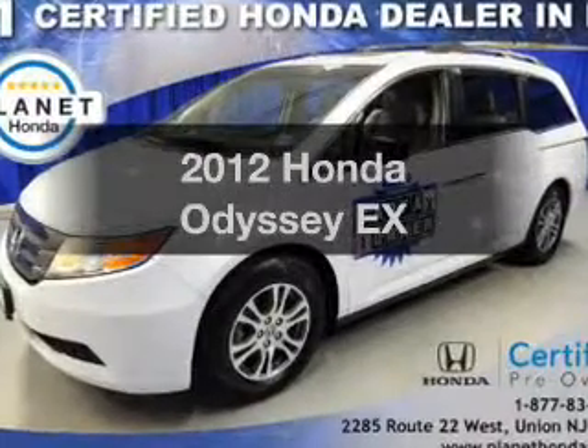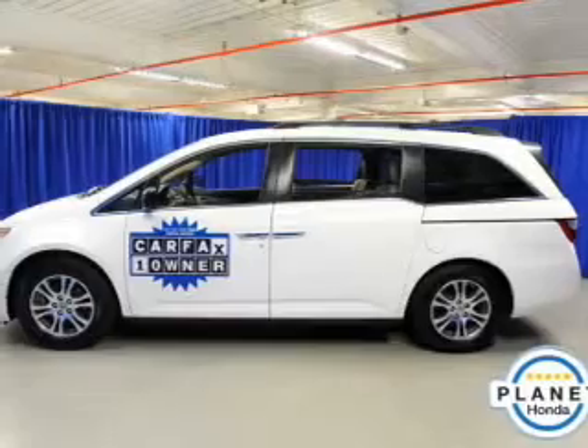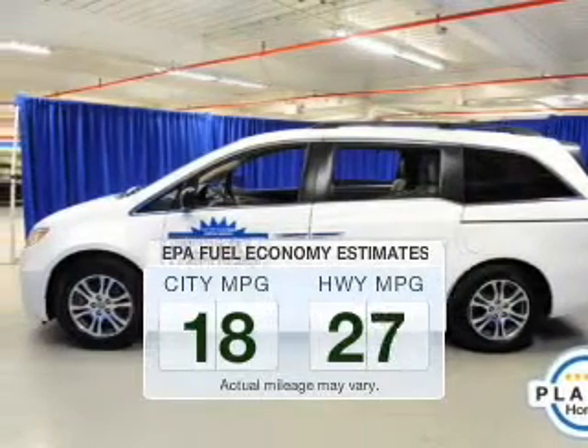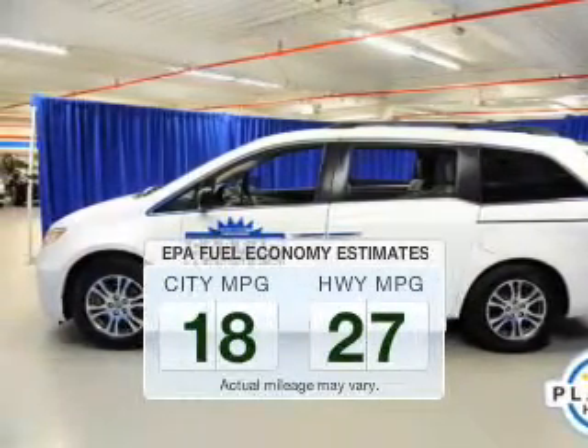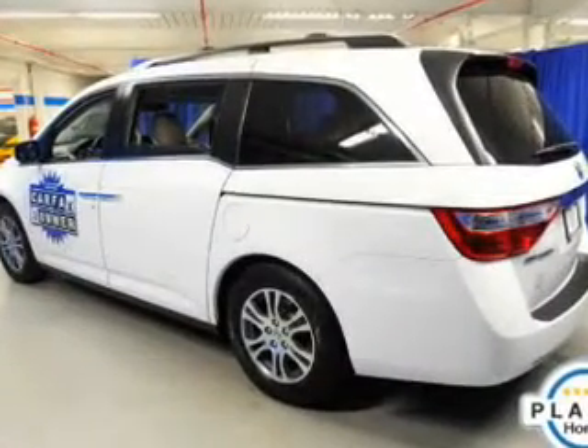Presenting the 2012 Honda Odyssey — everything you need under one roof with this great vehicle. Save your money and make fewer trips to the gas station when driving this fuel-efficient vehicle. The powertrain includes front-wheel drive.